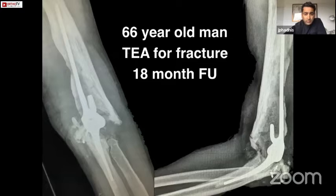Here's a case of something we really want to avoid — a 66-year-old treated with a total elbow primarily for fracture, and at 18-month follow-up he's got catastrophic failure of his humeral component with bone loss and is never going to have a normally functioning arm again. We want to avoid this sort of problem.